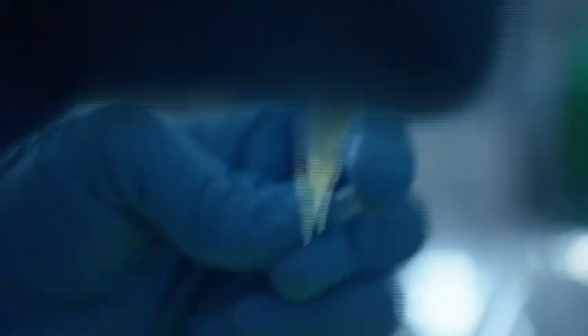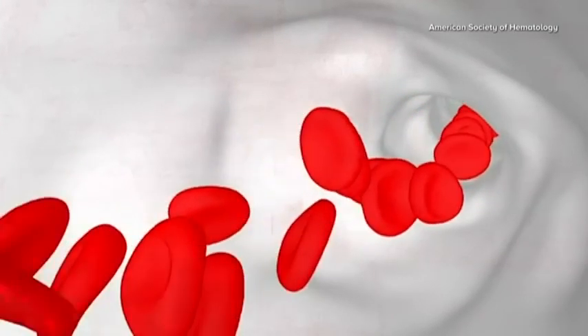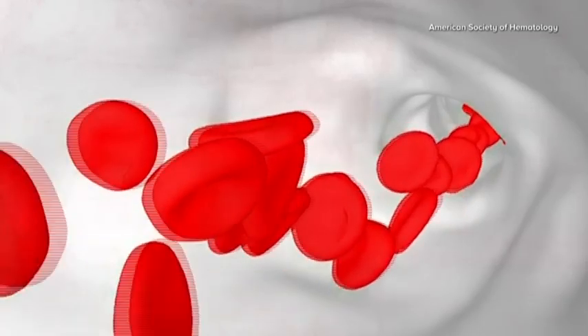As a result, sickle cell disease — which means you have a double copy of the gene — is more prevalent among people of black descent. We all have in our bodies a protein called hemoglobin. That's what makes our blood look red, and its primary purpose is to carry oxygen, which is an essential energy source for all the cells to thrive.